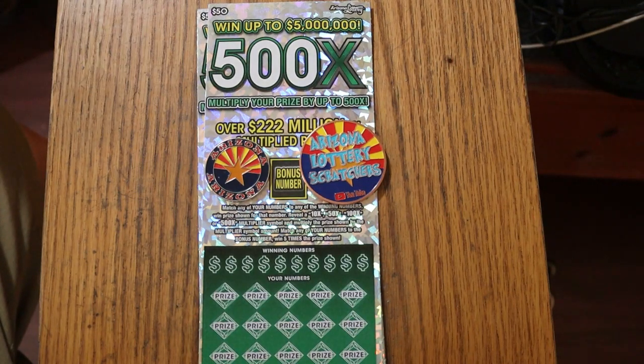What's up YouTube? AZ Scratchers here with another little scratching video, and today we're back with the biggest of the big boys — my favorite ticket of them all, the Arizona Lottery 500x $50 ticket.